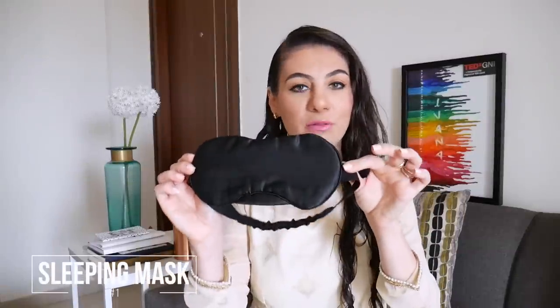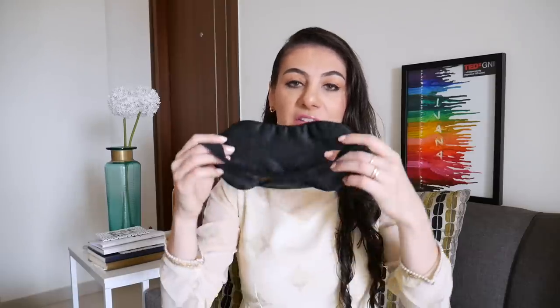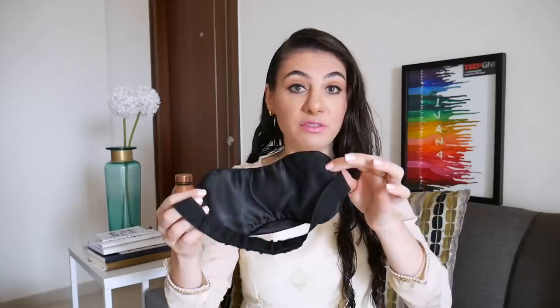The first thing I never travel without is a sleeping mask. And you might be thinking, what's so special about that? Well, this is a quite expensive sleeping mask, if I may say so myself. This is an express spa sleeping mask. It cost me 9 euros and 95 cents. I bought it at Amsterdam Schiphol Airport — best investment ever. You know those flimsy sleeping masks that most people use? I can understand that you're not impressed with those. Try this one — try a professional sleeping mask.